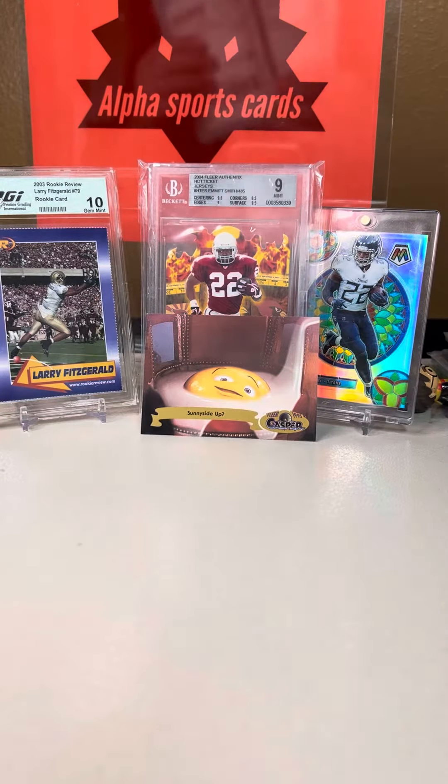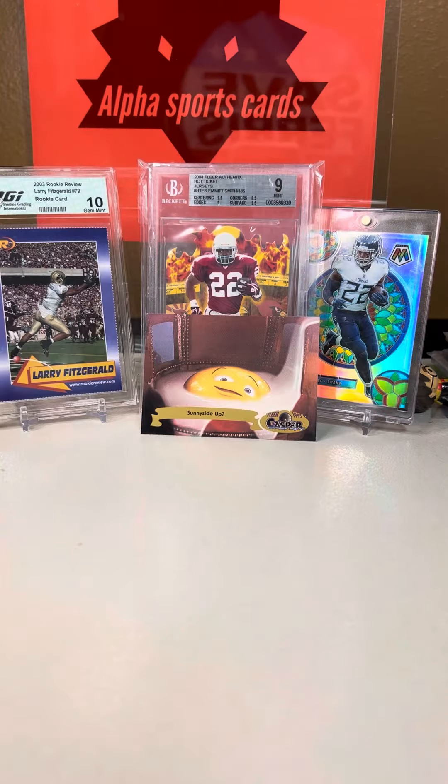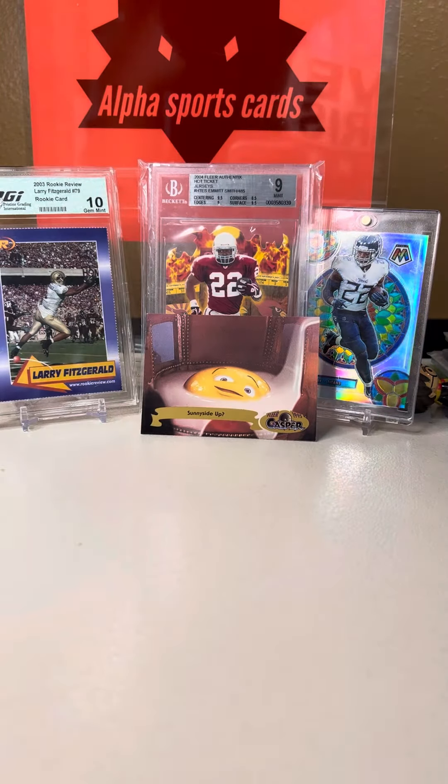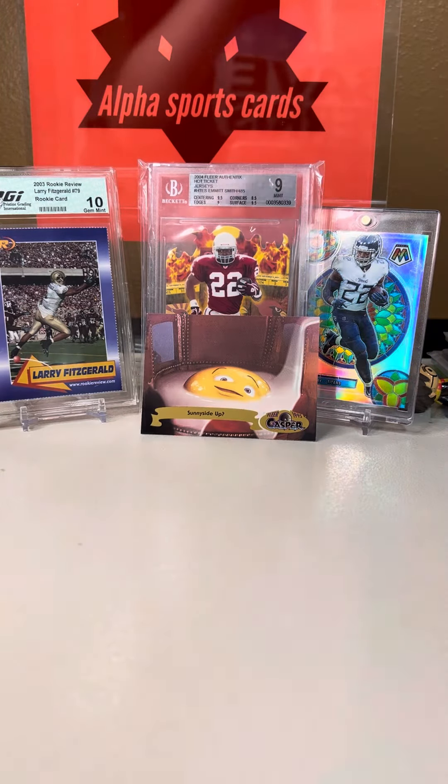Hey guys, welcome back to Alpha Breaks. We have a little 2-packed mail right here and I'm going to show you what we get. We got these from one of my favorite breakers and whatnot, so they're not like massive cards, but I just wanted to show them to you.